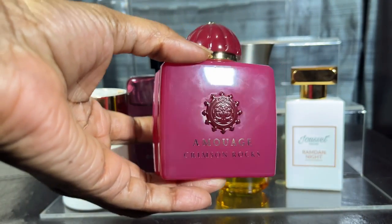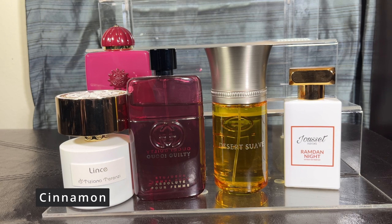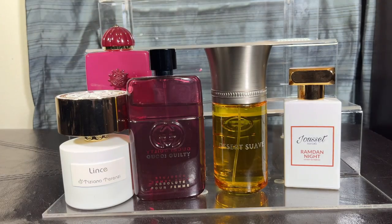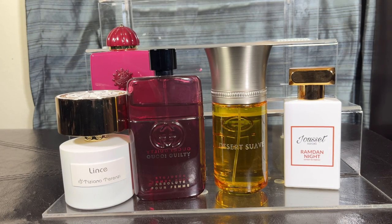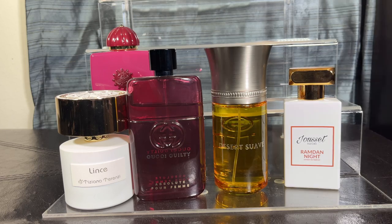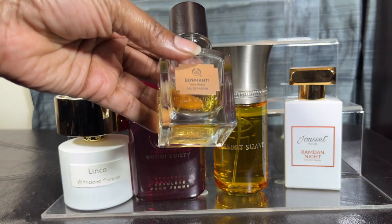Now let's get into my more cinnamon fragrances. This is Crimson Rocks — one that was recommended for me to try and I loved it. I always say I am not a big Amouage person, as that line can be hard for me to wear, but this one was easy. It has cinnamon, pink pepper, honey, rose, oak, cedar, and vetiver. I love that honey-cinnamon mix — it gave me almost like a holiday fragrance. I can see this being worn around Thanksgiving or Christmas.